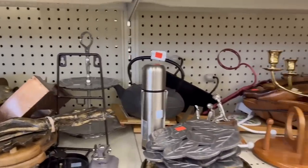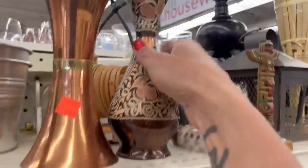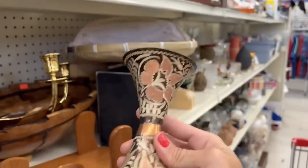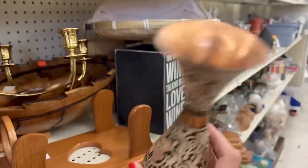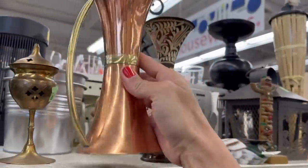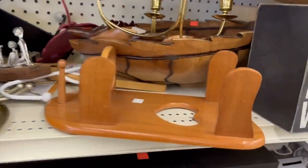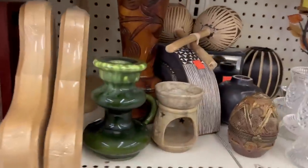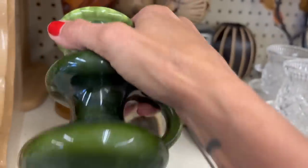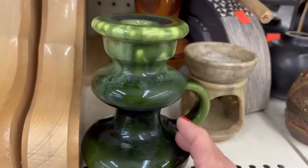We're getting a little bit further away from the music. This looks like Turkish copper. It's pretty light, in a pretty rough shape. That's fun — looks like a hobbyist piece though. It's a pretty fun piece; I like the color and the glaze.